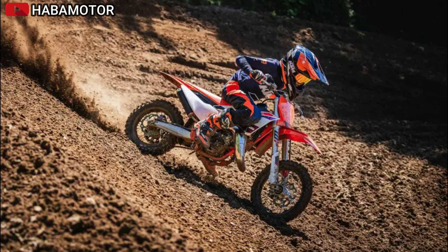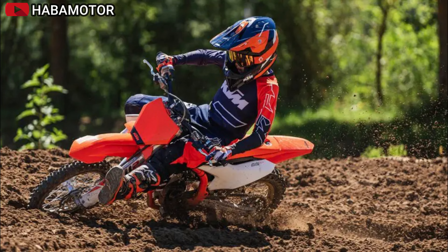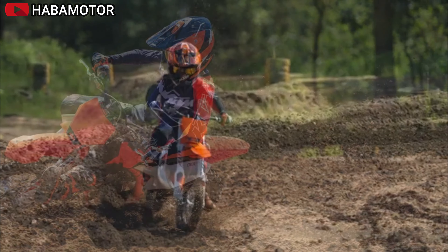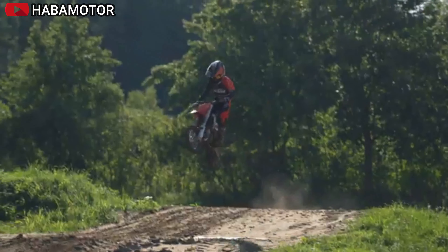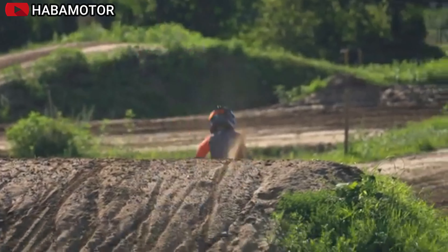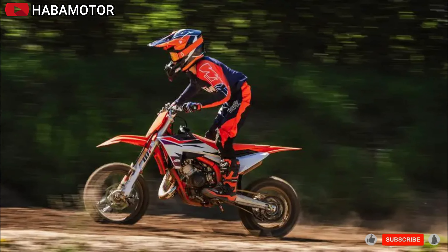The KTM 65SX mimics the full-size KTM SX range, with slim, sleek bodywork designed for young racers. The frame is made from high-strength chromium molybdenum steel with integrated forged connecting parts, providing tailored stiffness. The bike features lightweight black anodized aluminum rims with Maxxis MXST tires for outstanding performance. The suspension includes a WP AER fork with 215mm of wheel travel and a fully adjustable WP monoshock.